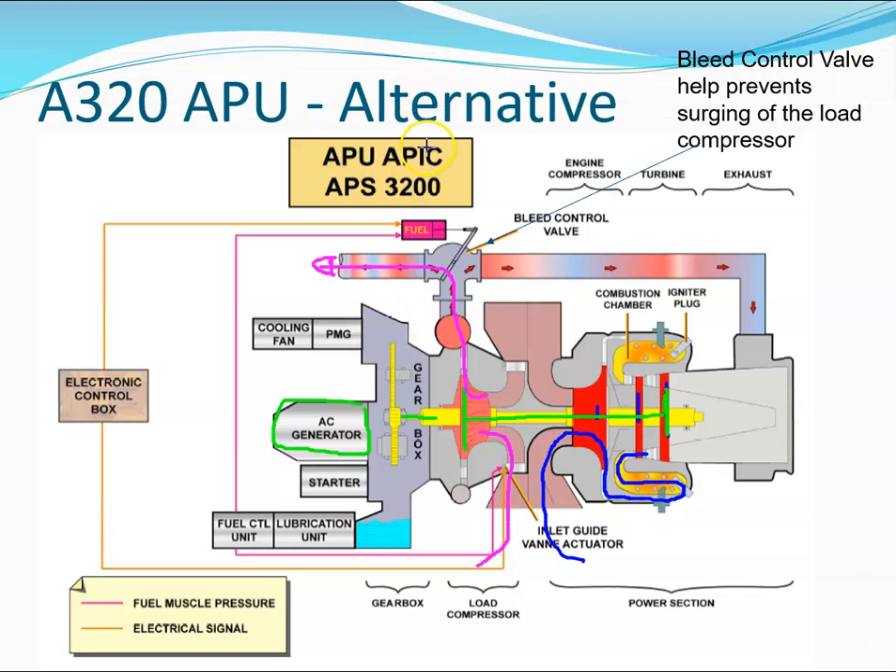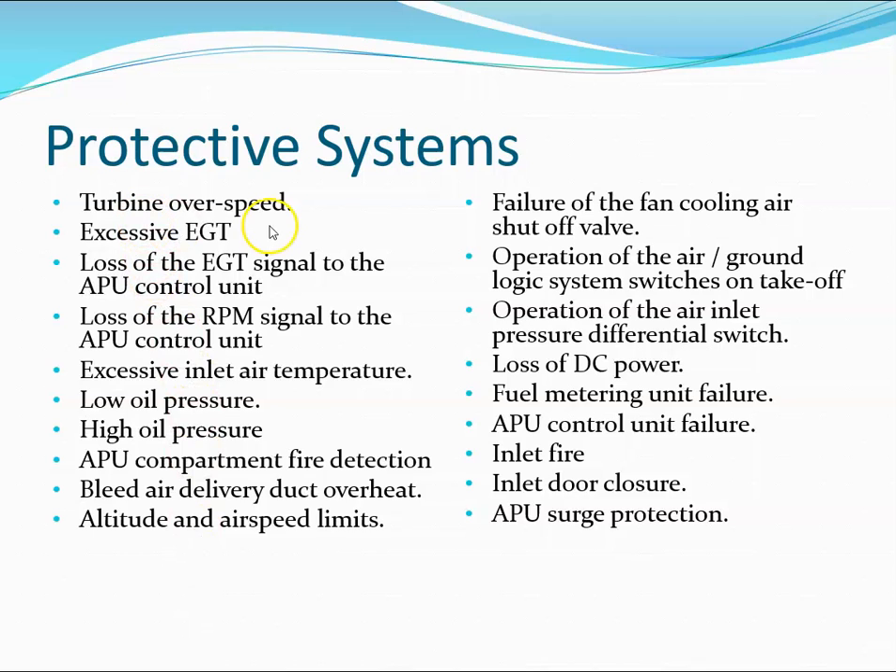At all times there is a supervisory system in place. The control box is measuring temperatures, pressures, oil flows, and so on, so that if there is a problem with the engine it can shut it down automatically. Some of the defects it monitors for include turbine overspeed, excessive EGT, and loss of the EGT signal.